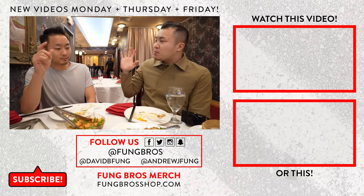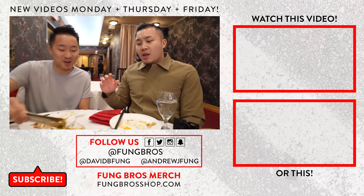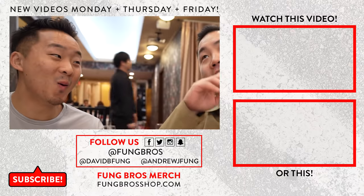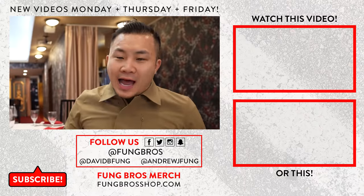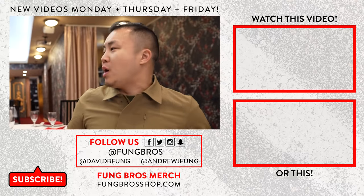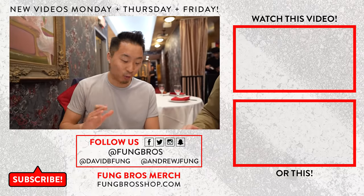I've said this before — I don't know if I said this on the channel — but I actually kind of like, and I don't know if this is the most foodie thing to say, I like the Cantonese version of Sichuan food. That's real.